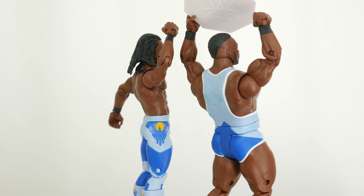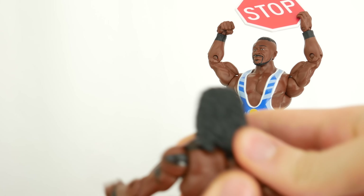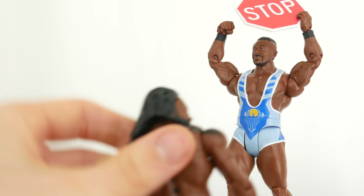The stop sign accessory is pretty ridiculous. Kofi has some tattoos. Unfortunately he has long hair, so sometimes it's a bit difficult to rotate his head, but you can do it — and then see his tattoos. The paint on his attire is gorgeous.